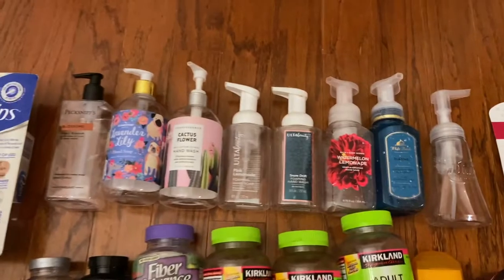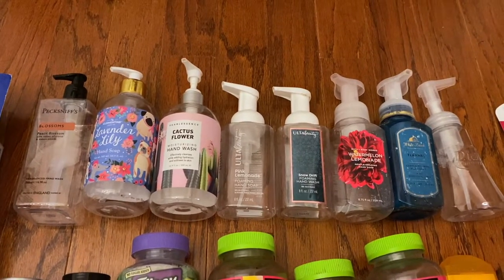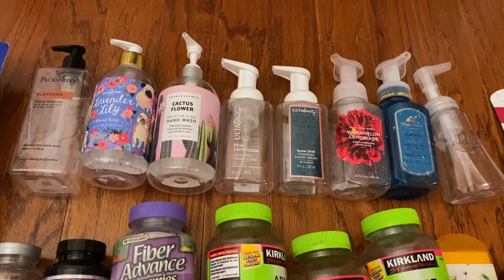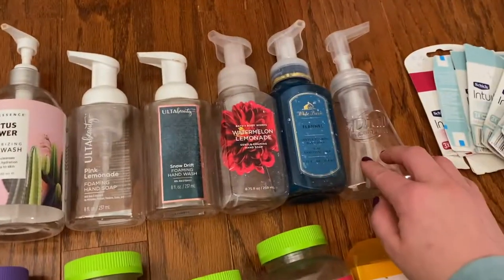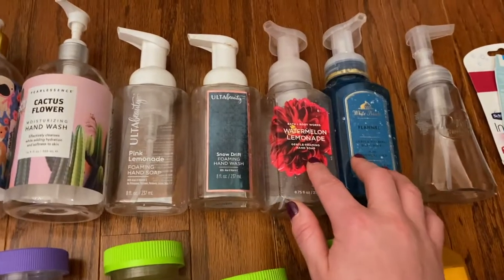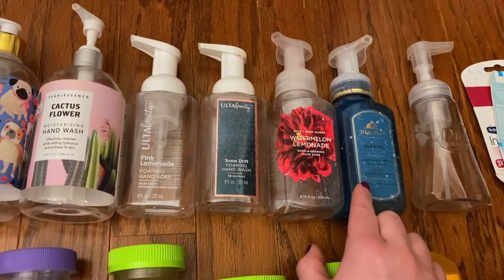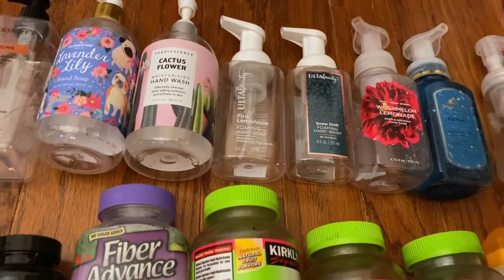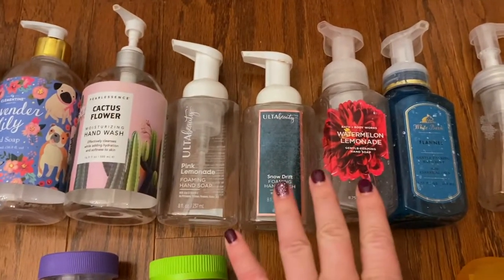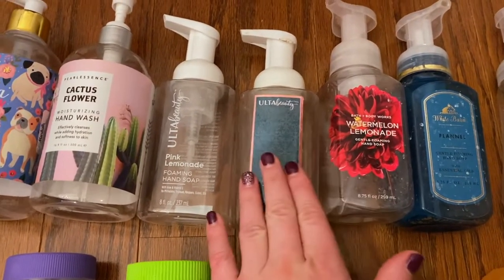And then the last category is soaps. I went through eight of those — no surprise, we're in the middle of a pandemic. But I do live by myself, so this is a good amount for me. This is the Dial Soap — a green apple one, it was fine. These two are my absolute favorites. They're both from Bath & Body Works — Watermelon Lemonade and the White Barn Flannel. This one smells like a sexy man. Love it. These two are from Ulta. They're very similar to the Bath & Body Works ones and similar in price — I think these are like $6.50 and those are like $6.